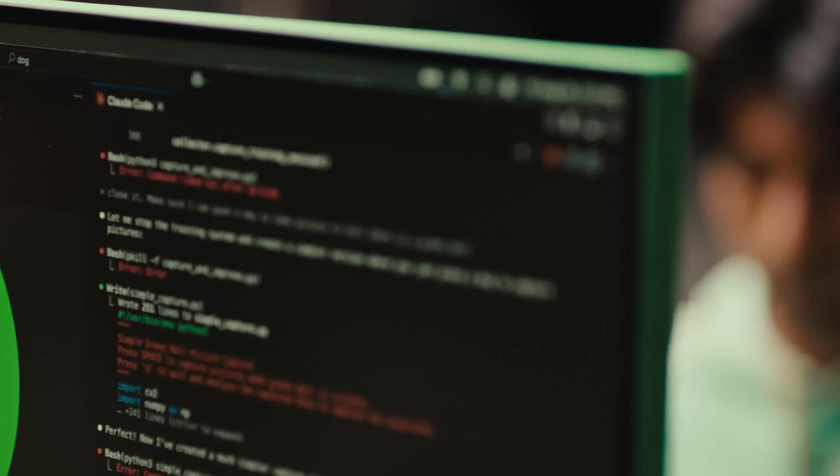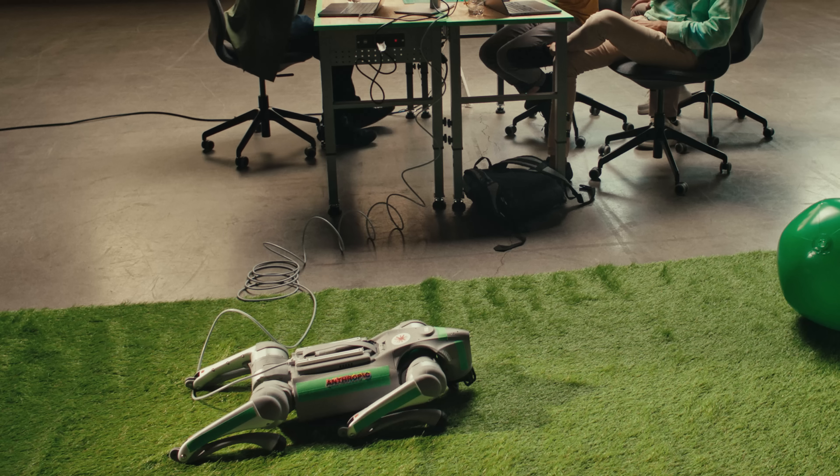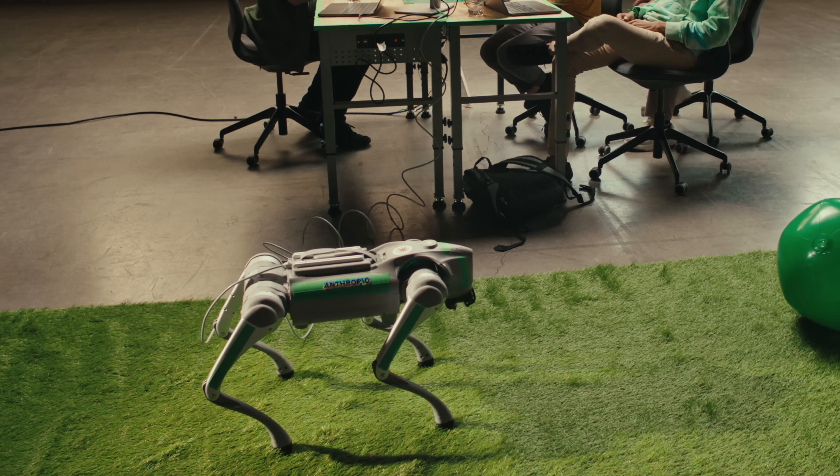There are many different software libraries on the internet for communicating with this particular robot. Claude found these things for them, installed the right things on their computer, and pretty quickly got them access to the dog.